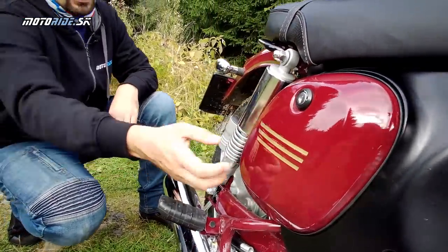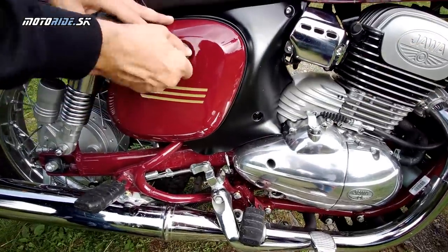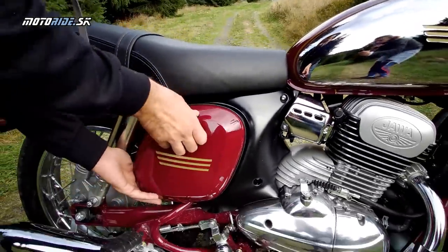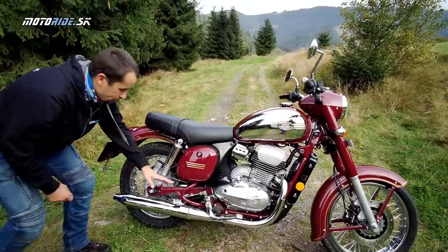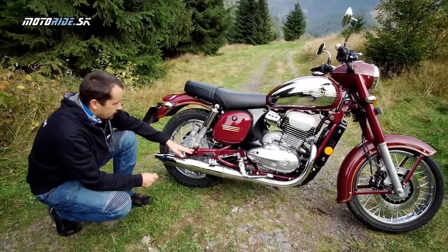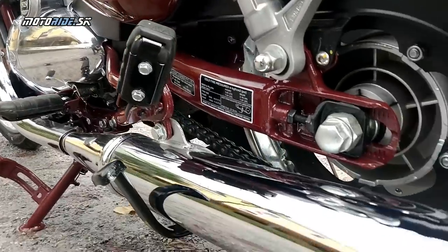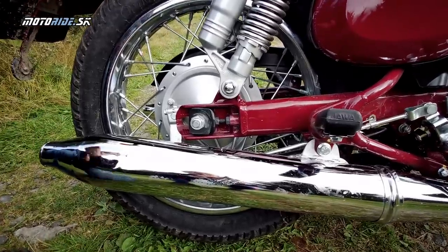Nie je tam odkladací priestor, respektíve na jednej strane je malý odkladací priestor – môžem aj ukázať. Je tu náradie, celkom pekné náradie. Na druhej strane je v kastlíku elektrika. Keď sa pozriete na ďalší detail – zadná kývna vidlica – aj tá je urobená tak, keby ste tu mali pri sebe pôvodnú kývačku, videli by ste, že aj tvar vidlice okopírovali.